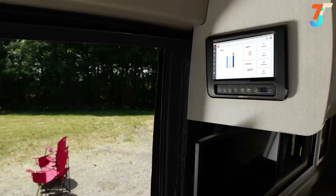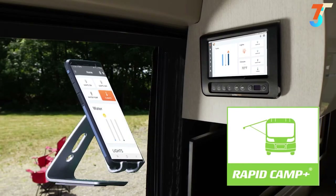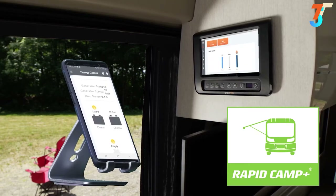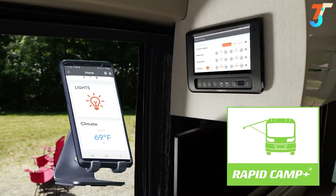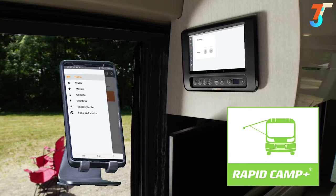When you have that signal set up, download the RV Master app and you have the power of Rapid Camp Plus. From here you can check power to the 30-amp service, the gas generator, or the 1,000-watt inverter, check tank levels with heating pads, turn on your lights, set auto gen start for your gas generator, and extend the awning — all from the full-color touch screen or from the mobile app.